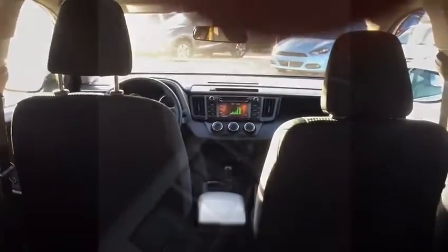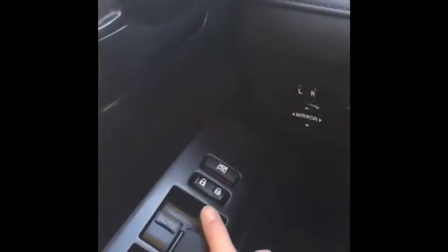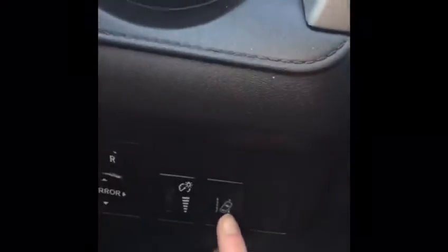I'm just gonna show you the interior. On the interior you got your power windows, power locks. You've got your lane keeping assist here and your all-wheel drive. You've got your Bluetooth.